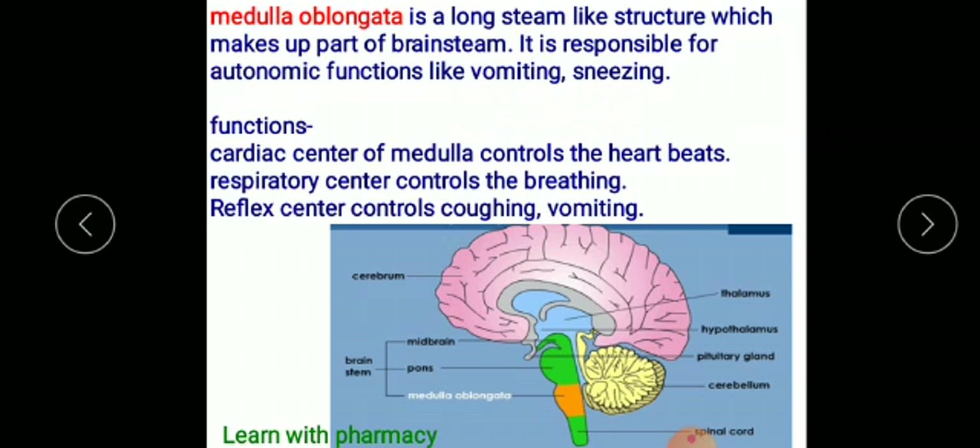The medulla oblongata is responsible for autonomic functions like vomiting and sneezing. The cardiac center of the medulla controls the heartbeat, the respiratory center controls breathing, the reflex center provides reflex control, and the cough and vomiting center controls coughing and vomiting.